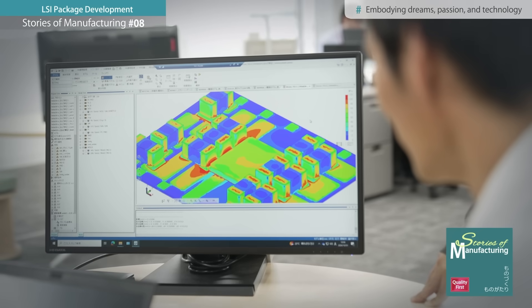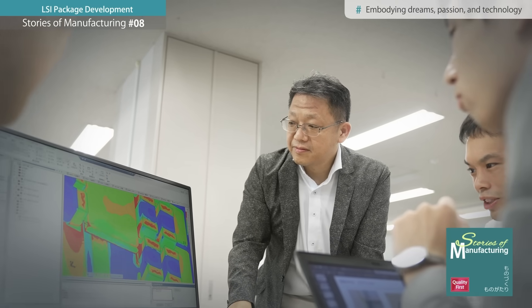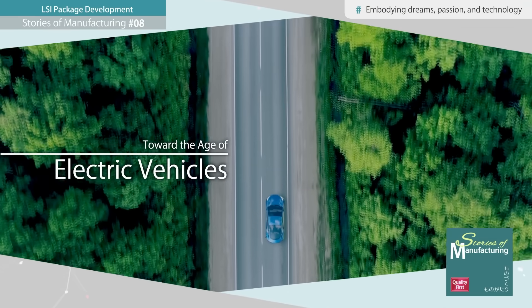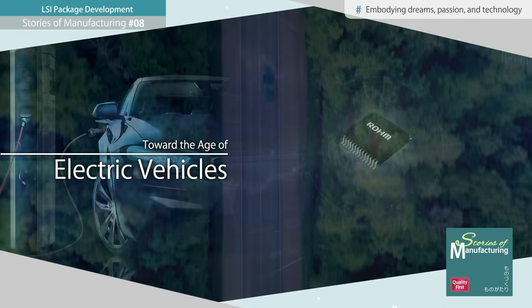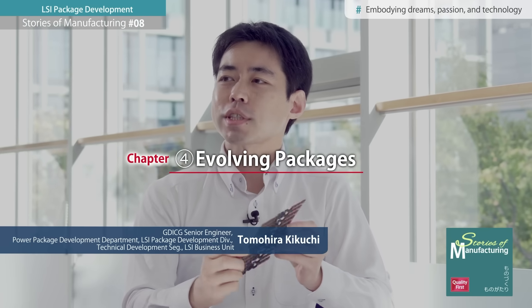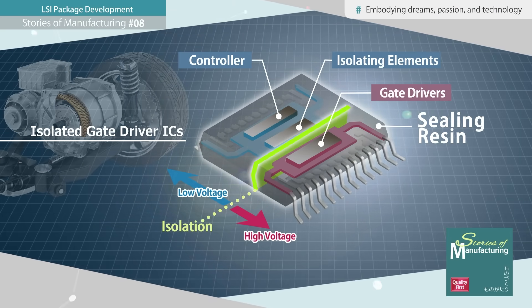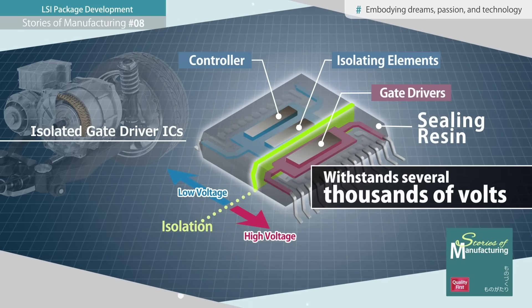There are products that fully demonstrate this spirit of challenge and craftsmanship. One such product is an isolated gate driver IC, introduced to the market to coincide with the arrival of the EV era. This product comprises three components, with the standout feature being a high withstand voltage of several thousand volts, enabled by the combination of an isolation element and the surrounding encapsulation resin.